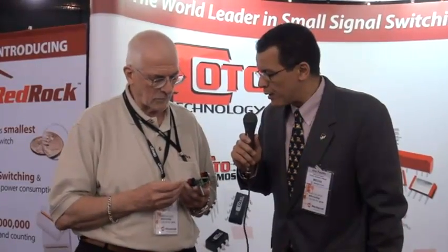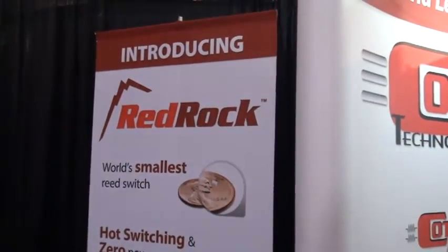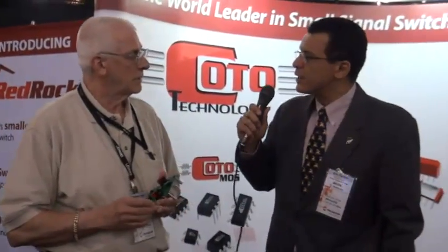Where do people go to find out more about the device? Go to redrock at kotorelay — R-E-D-R-O-C-K at C-O-T-O-R-E-L-A-Y dot com. There you'll find information on how to acquire samples of the switch or an evaluation kit with a board and a switch. Thank you very much, Stephen, for taking the time today. I know our audience got something out of it, because I did. Thanks Alex. This is Alex Palt for Palt on Power — have a great day.